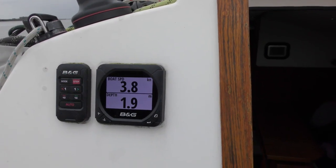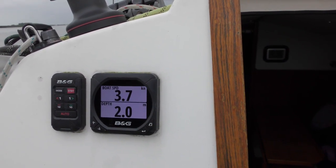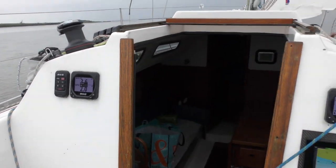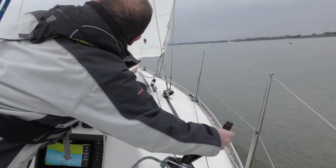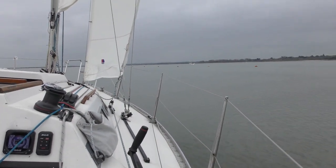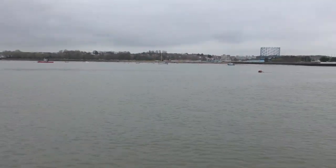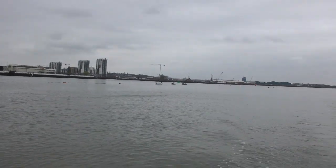1.9 metres of water, back to 2 and we draw 1.8. Nothing like getting right into east coast sailing on your first sail! We've got the river pretty much to ourselves — not many people have launched yet. We always try to get Seahorse in early just in case you get some nice weather over Easter.